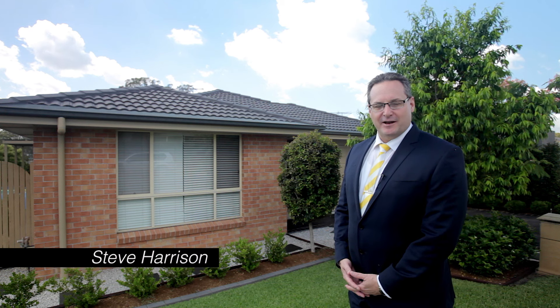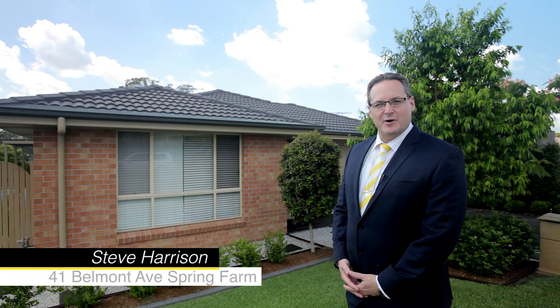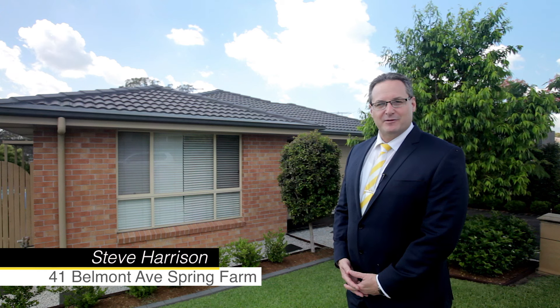Hi, my name is Steve Harrison and I'm from Ray White Real Estate. Today I'd like to show you through this beautiful four bedroom home in the heart of Spring Farm. This is number 41 Belmont Avenue. Let's take a look inside.